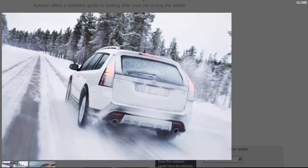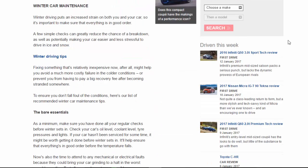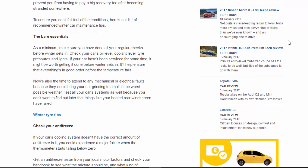Winter driving puts an increased strain on both you and your car, so it's important to make sure that everything is in good order. A few simple checks can greatly reduce the chance of a breakdown, as well as potentially making your car easier and less stressful to drive in ice and snow. Fixing something relatively inexpensive now might help you avoid a much more costly failure in colder conditions, or prevent you from having to pay a big recovery fee after becoming stranded. Here's our list of recommended winter car maintenance tips.